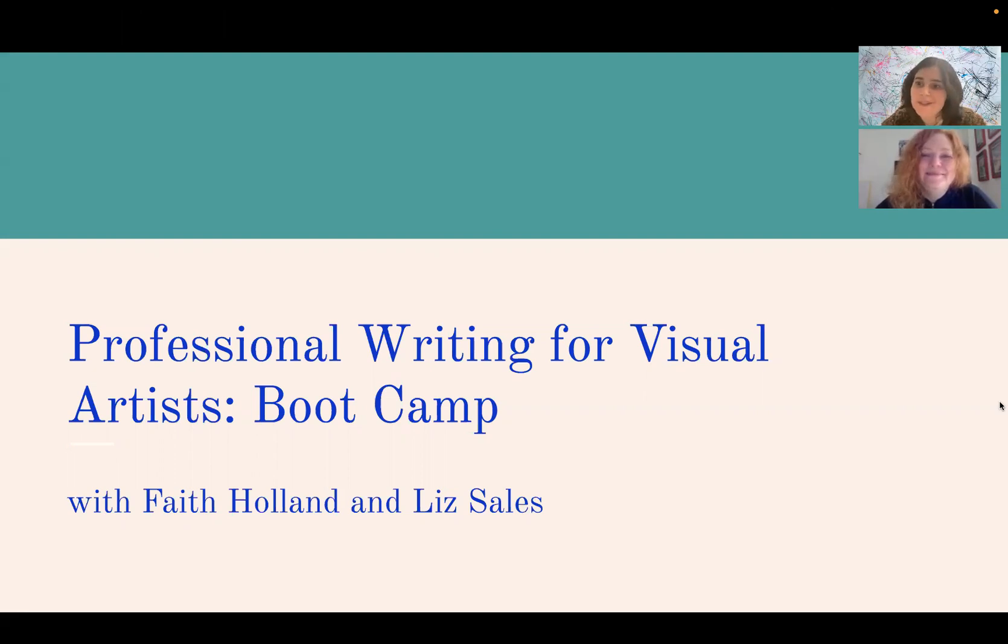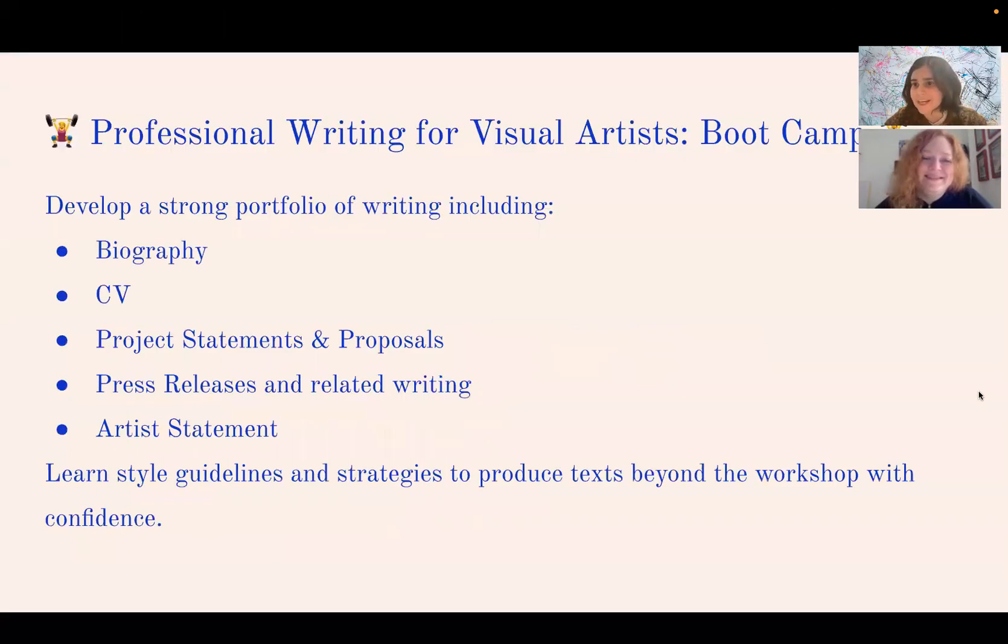Hi and welcome to our top five tips from Professional Writing for Visual Artists Boot Camp, a class that I, Faith Holland, run with Liz Sales. We're going to tell you a little bit about the class and then get into our top five strategies that we teach during the course.